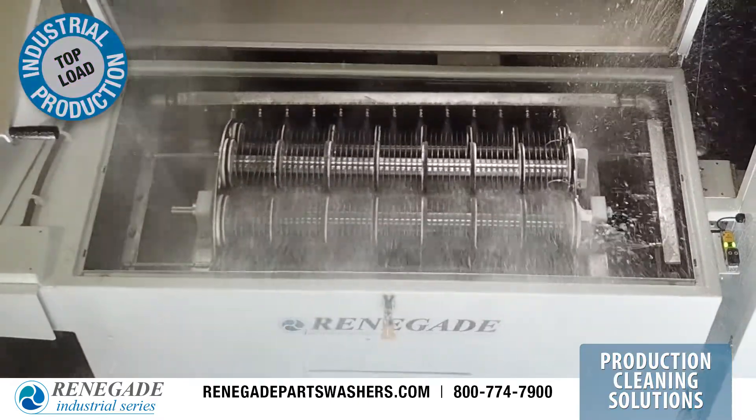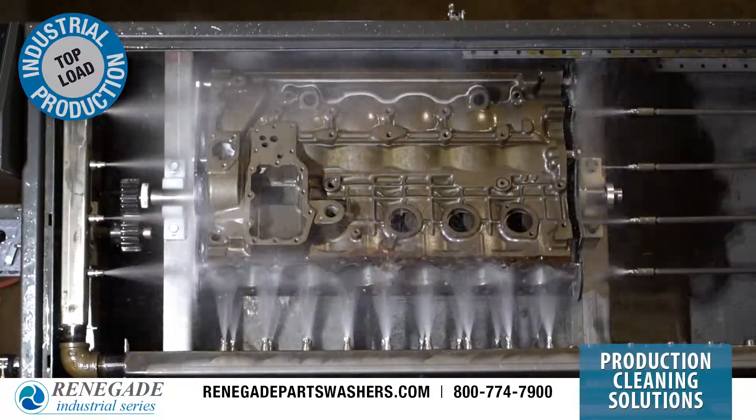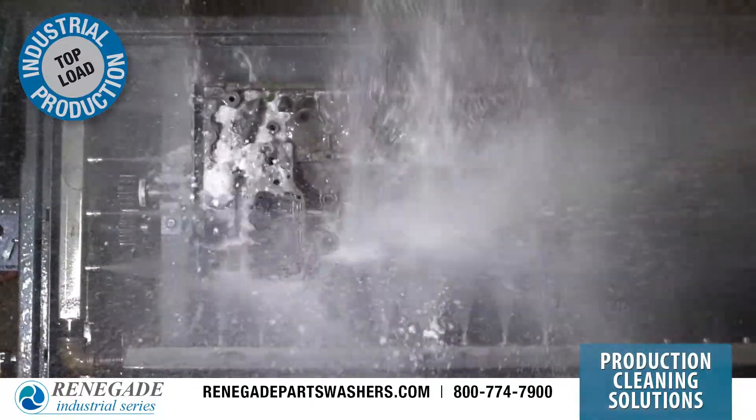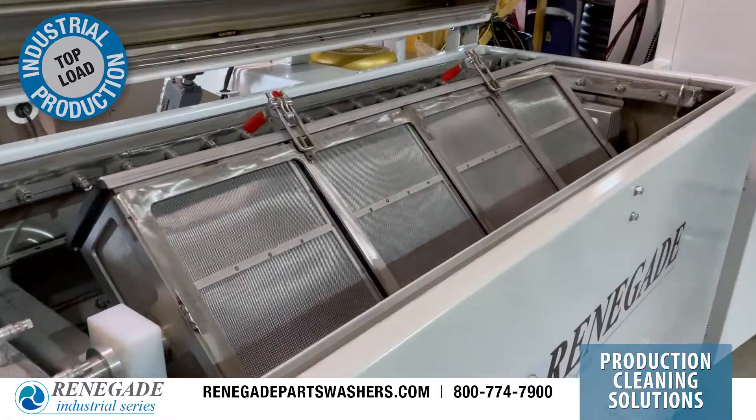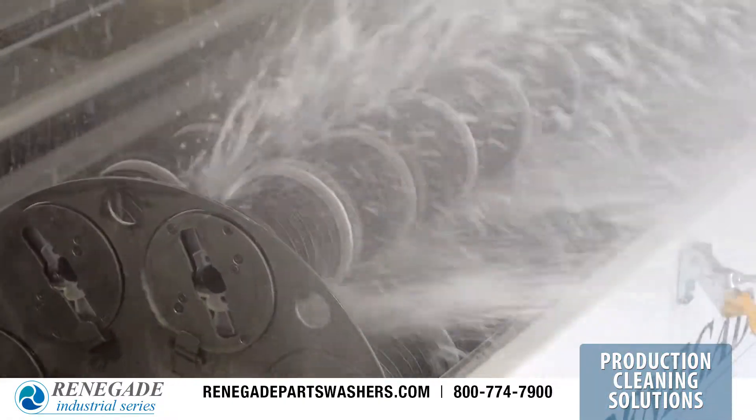The Renegade industrial I-Series top load parts washers deliver customized functionality and best-in-class design configurations that integrate unique fixture assemblies, leading to the optimal cleaning solution for your cleaning operation.